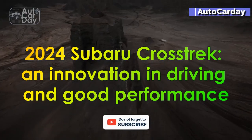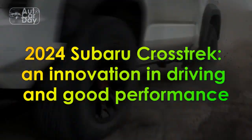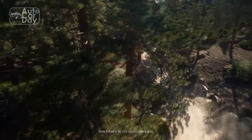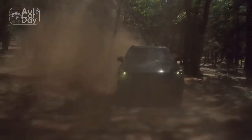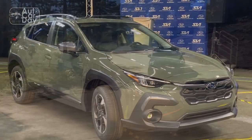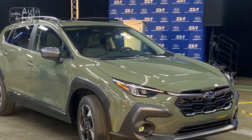2024 Subaru Crosstrek — an innovation in driving and good performance. In the realm of compact crossover SUVs, the automotive market has witnessed a continuous evolution in design, technology, and performance. The year 2024 marks another milestone with the introduction of the highly anticipated Subaru Crosstrek.